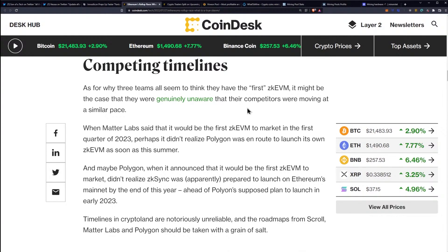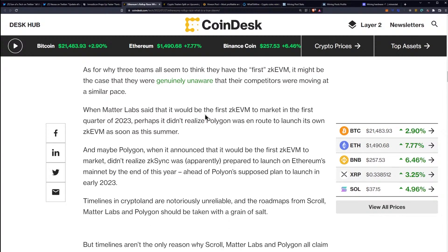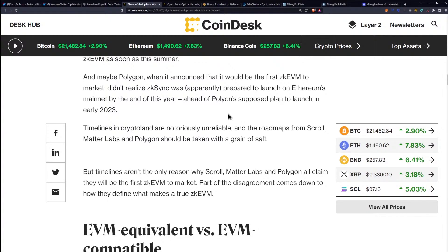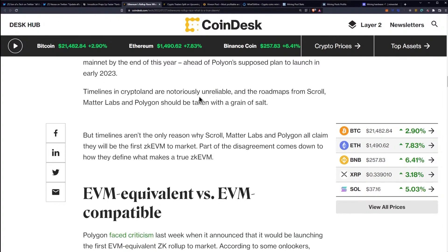As for why three teams all seem to think they have the first ZK EVM, it might be the case that they were genuinely unaware that their competitors were moving at a similar pace. When MatterLabs said it would be the first ZK EVM to market in Q1 2023, perhaps it didn't realize Polygon was en route to launch its own ZK EVM as soon as that summer. And maybe Polygon, when it announced that it would be the first ZK EVM to market, didn't realize that ZK Sync was apparently prepped to launch on Ethereum's mainnet by the end of the year, ahead of Polygon's supposed plan to launch in early 2023.